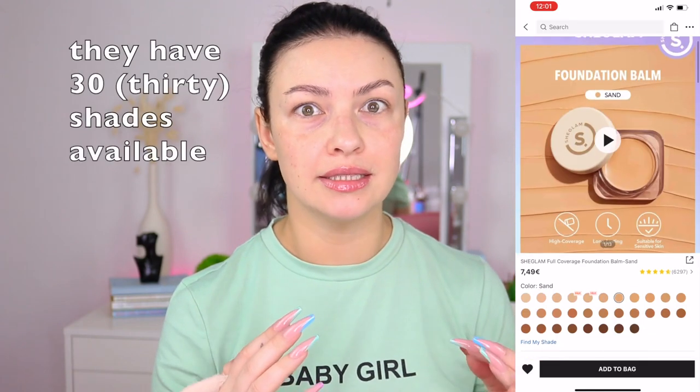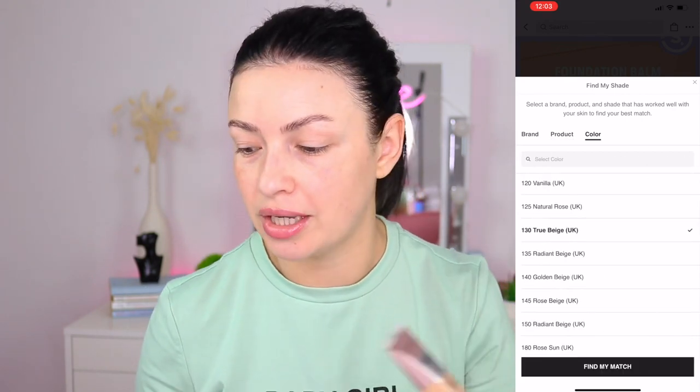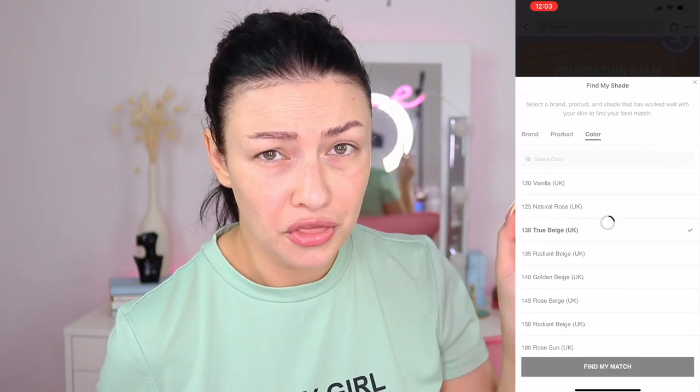I bought three shades of the same foundation because I have a little tan right now and I wanted to be sure. I bought my pasty white shade for the winter. What's nice is you can go on their website, type in your favorite foundation shade, and they'll give you a matching She Glam shade — which is super thoughtful because buying makeup online can be tricky. All the products are very well packed, so I'm not afraid they broke during shipping. Also, this package arrived in like 10 days, which is absolutely crazy.